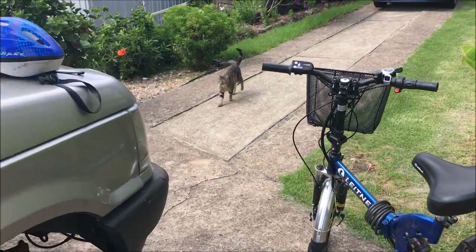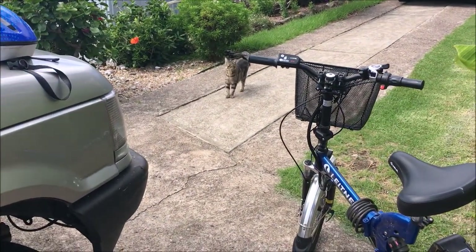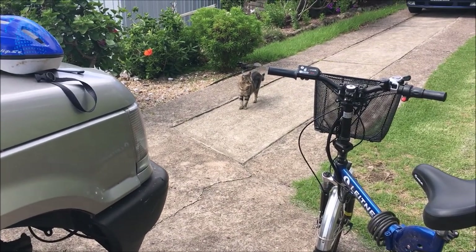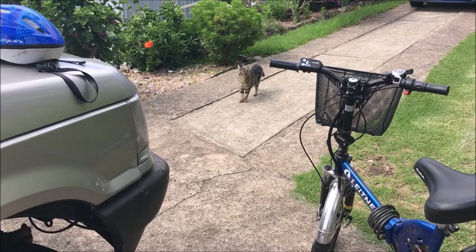What do you reckon, Mr. Sixpence? He doesn't mind the electric vehicles. He doesn't like the petrol vehicles — too noisy, aren't they, puss?